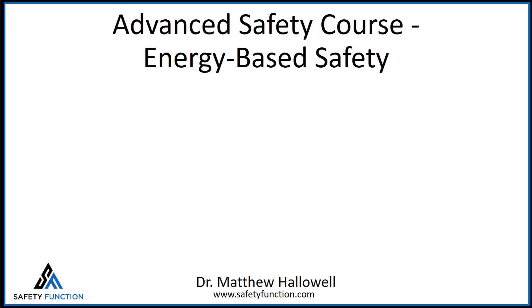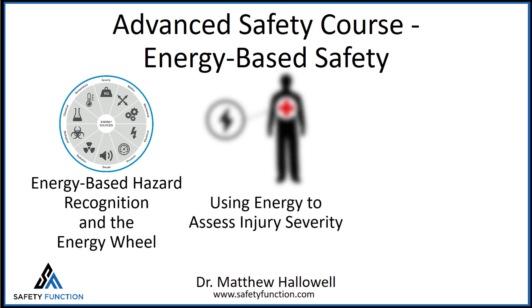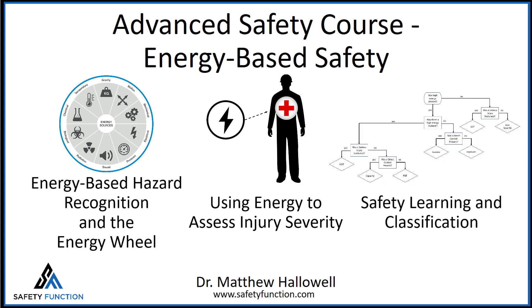There are three main lessons in this block. First, you'll learn about energy-based hazard recognition and the energy wheel. Second, you'll learn how to use the concept of energy to better assess the likely severity of an injury. And, wrapping up the block, you'll learn a technique to classify near-miss and safety incidents to establish a common vocabulary, and enable your teams to ensure proper controls are in place and to learn more from observations and event types.